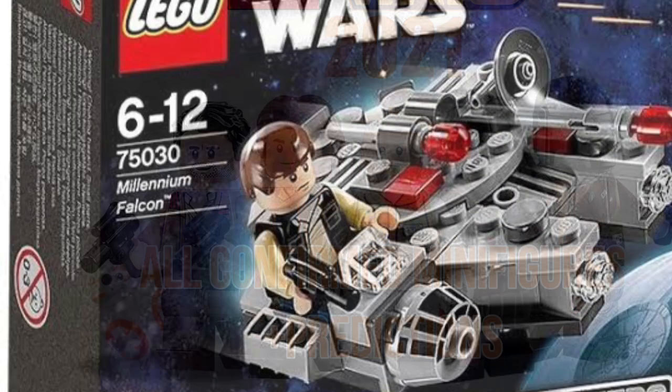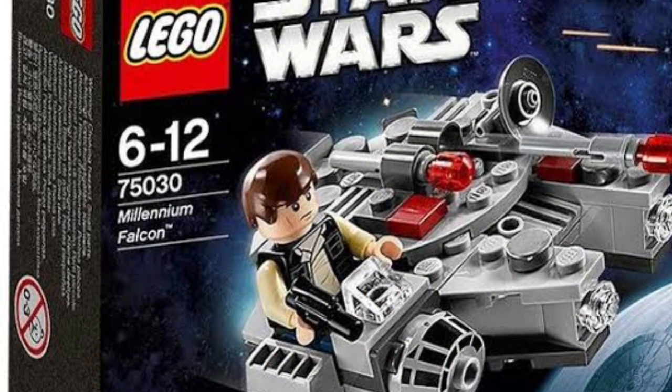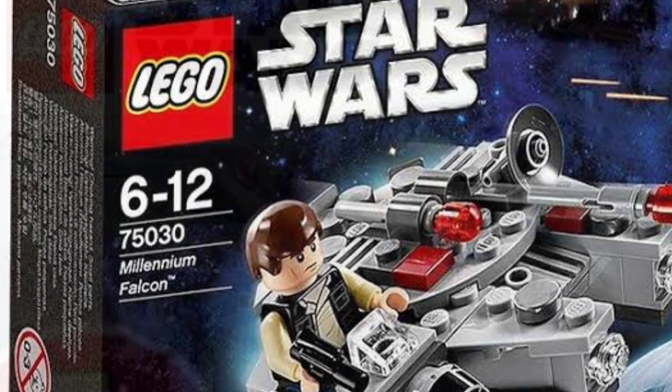First up we'll go into the 75295 Millennium Falcon Mic Freighter, which we know will have a Han Solo minifigure. It will be the Han from the very end of Solo, in that final scene.